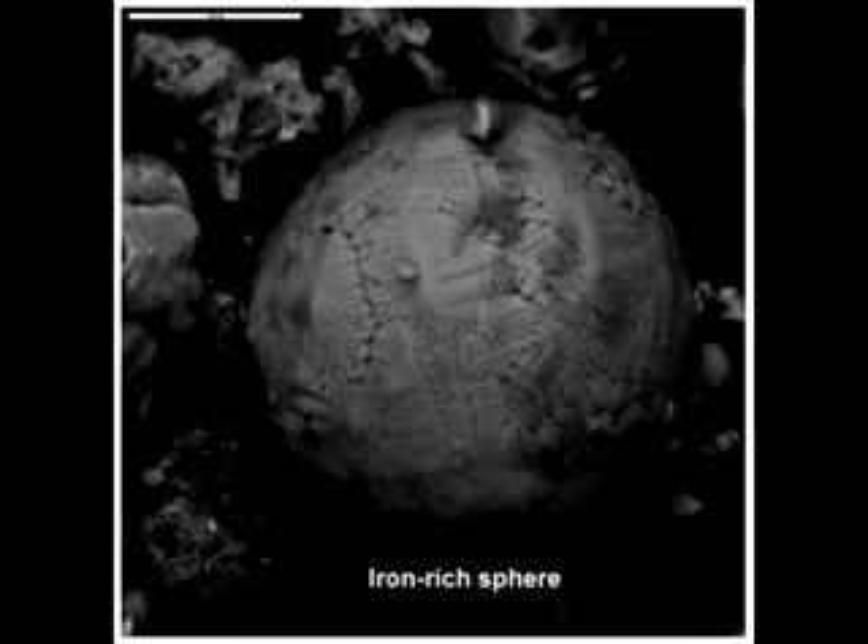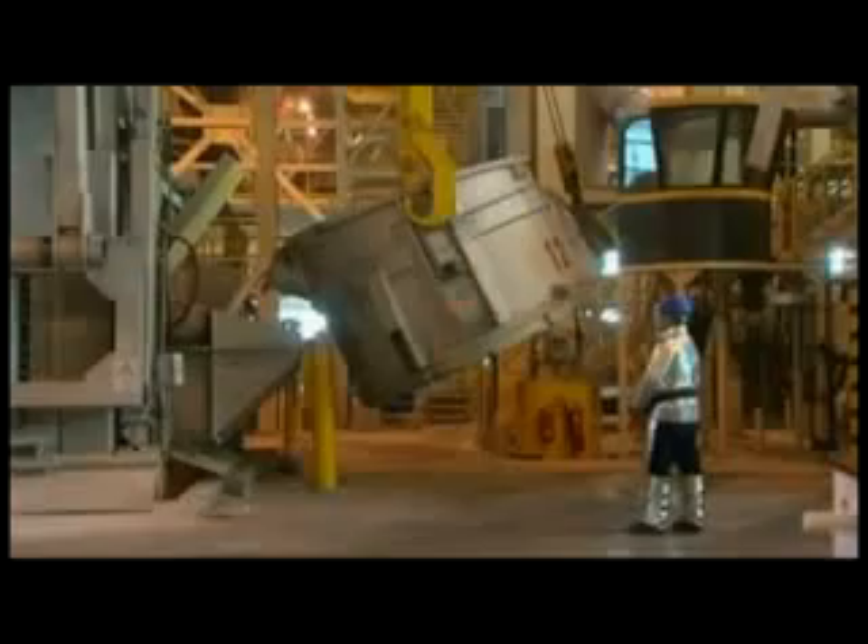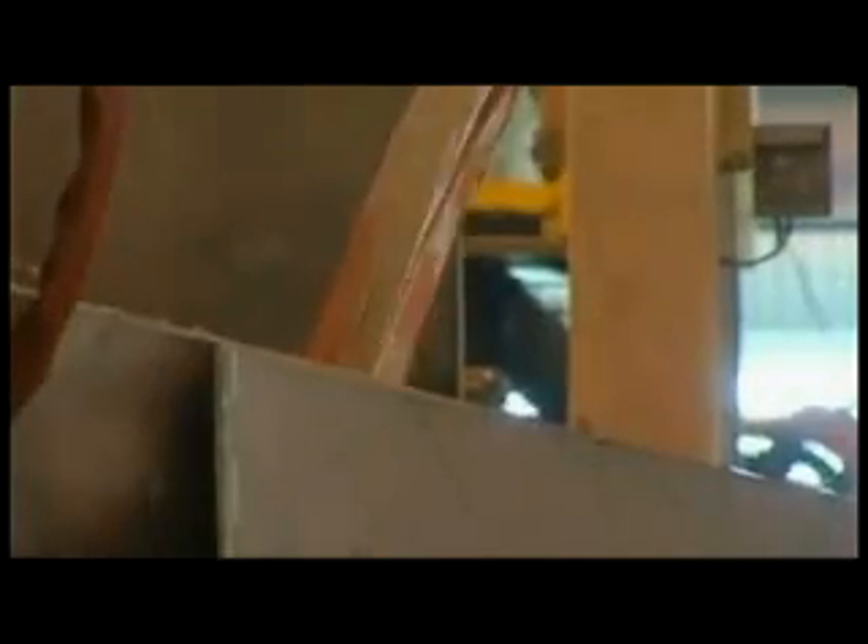But NIST ignored much of the evidence of molten iron or steel. They provided their own theory for that yellow metal pouring from the tower. NIST understood that molten aluminum is silver, not red-yellow. So NIST developed a theory to explain the color issue, stating the molten metal was very likely mixed with a large amount of hot, partially burned, solid organic materials — such as furniture, carpet, partitions, and computers — which can display an orange glow much like logs burning in a fireplace.